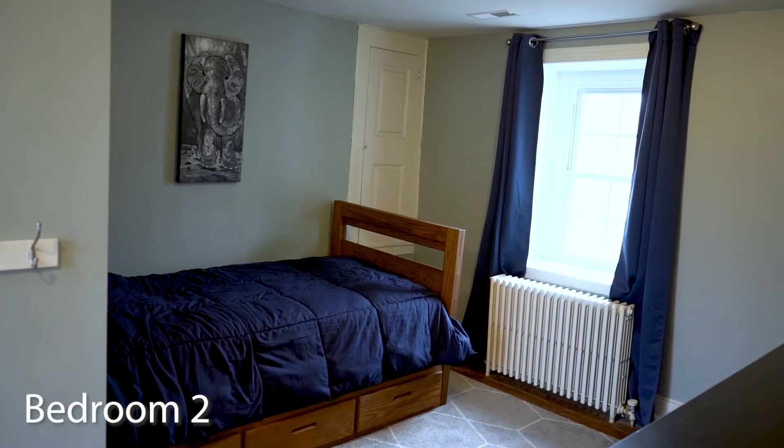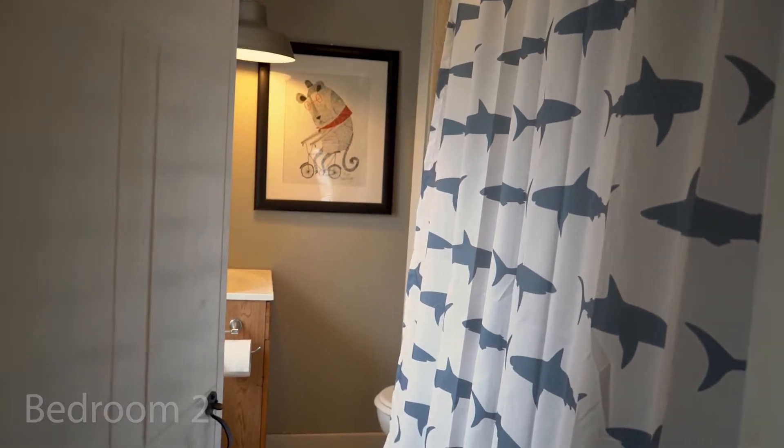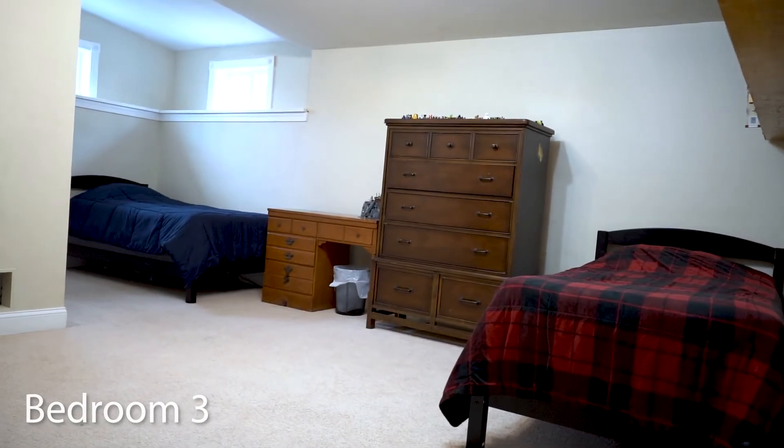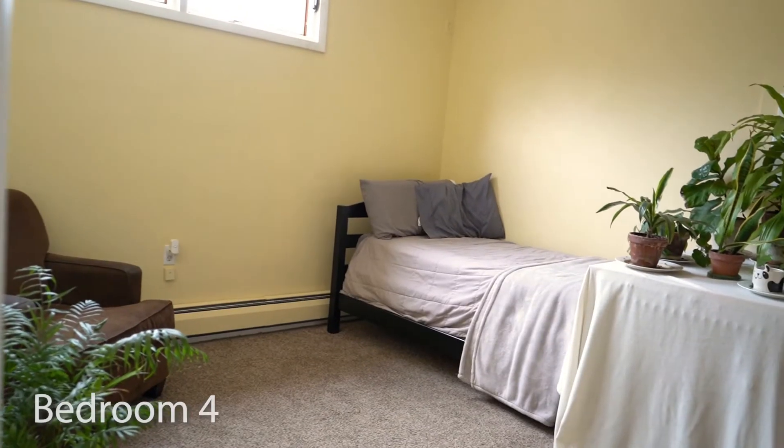Across the hall, the additional bedroom has an en suite bathroom with bathtub. Back on the main floor you'll find two additional oversized bedrooms, each with ample closet space and their own designated full bathroom.